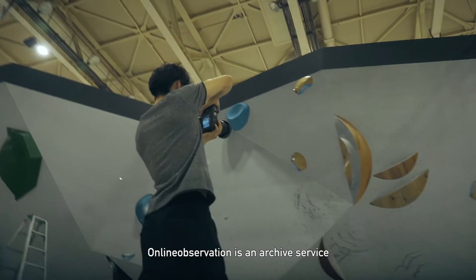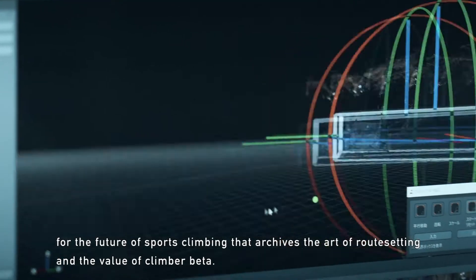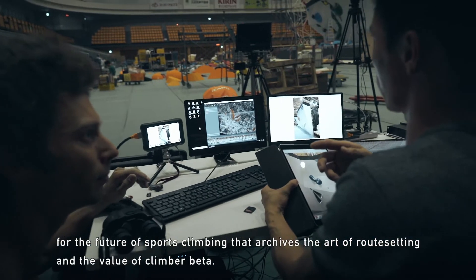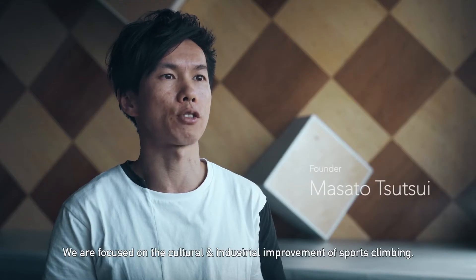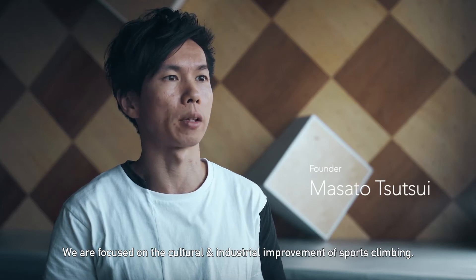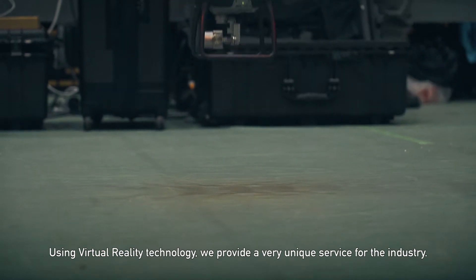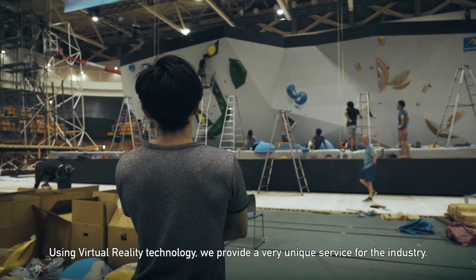Online Observation is an archive service for the future of sports climbing that archives the art of route setting and the value of climber beta. We are focused on the cultural and industrial improvement of sports climbing. Using virtual reality technology, we provide a very unique service for the industry.